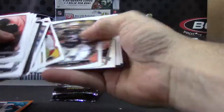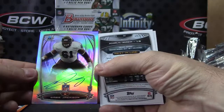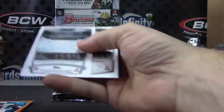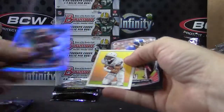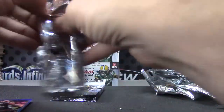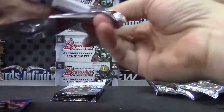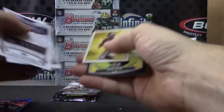We do need some color in this thing. I haven't hit a color autograph in a bit. Gabe Jackson. Number to 499 — getting a lot of regular color. Khalil Mack and AJ Green, two blues. Victor Cruz die cut.